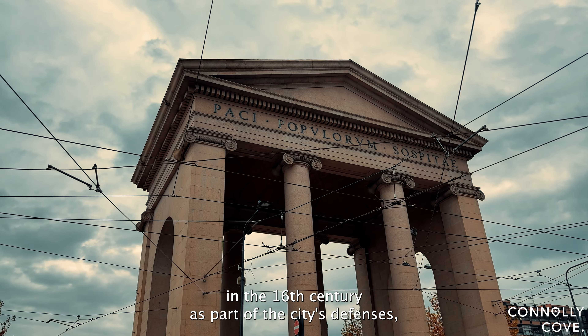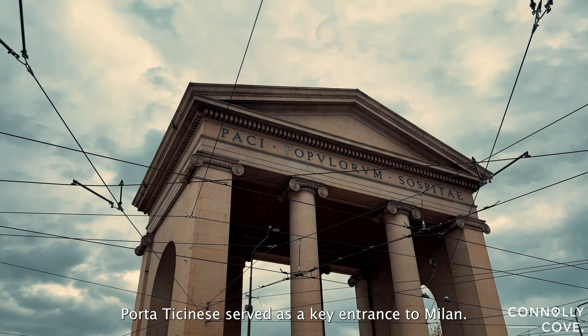Today, we're taking a journey back in time as we explore the historic Porta Ticinez in Milan. This ancient gate has witnessed centuries of history, and I can't wait to share some fascinating facts with you.